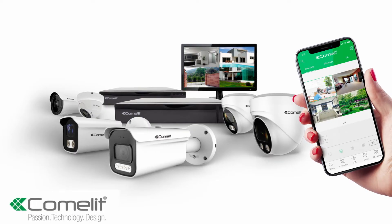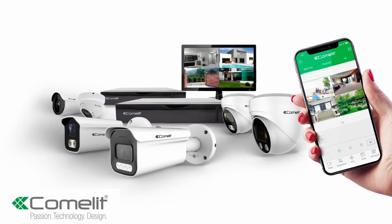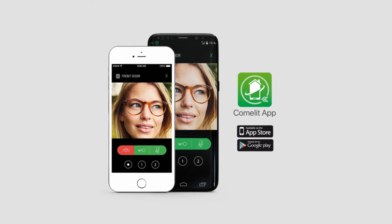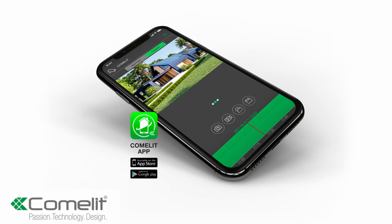All of our Smart CCTV systems, both HD and IP, can be viewed and controlled through their own dedicated Android or iOS app, or incorporated into the Comlitt app, which provides a combined solution for your door entry, home automation and CCTV in one user-friendly place.